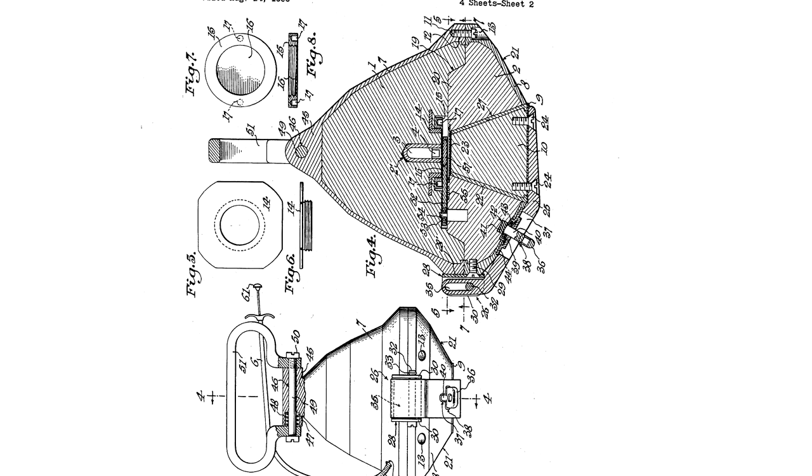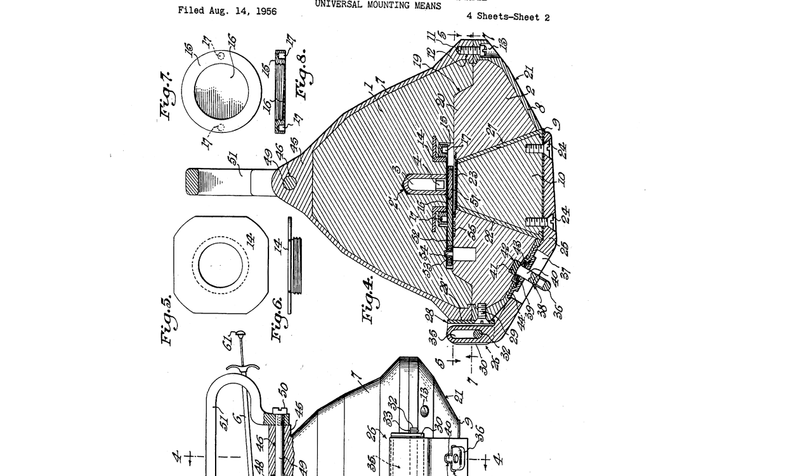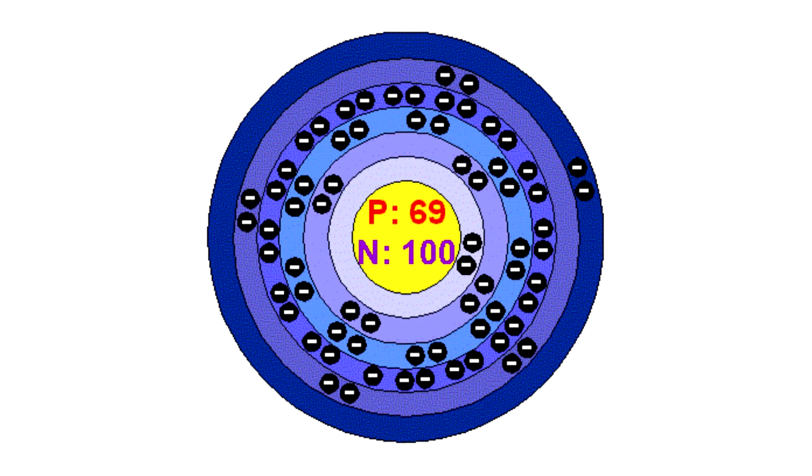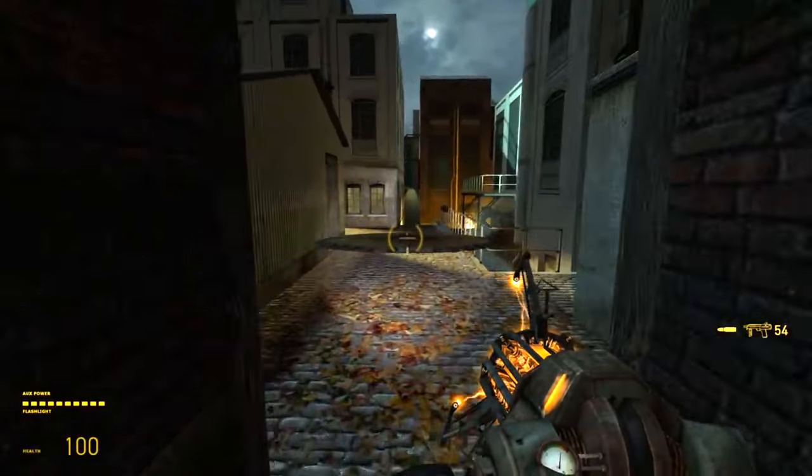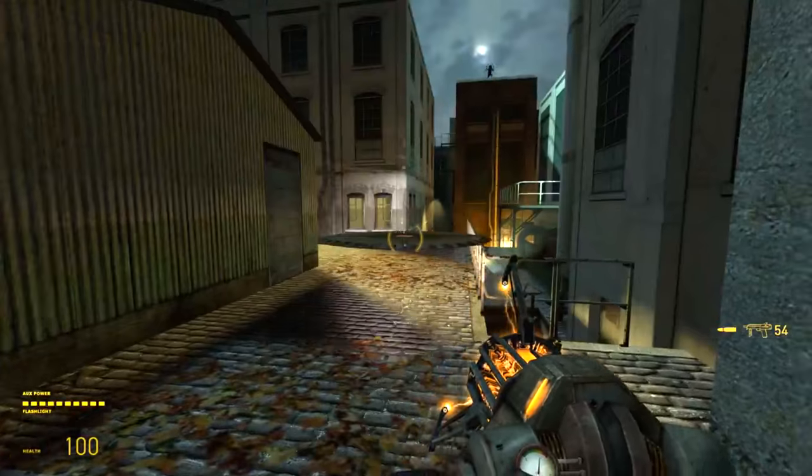The only drawback of such devices is that the isotope Thulium-170 is quite expensive and has a half-life of about 170 days, meaning devices using this isotope are short-lived.